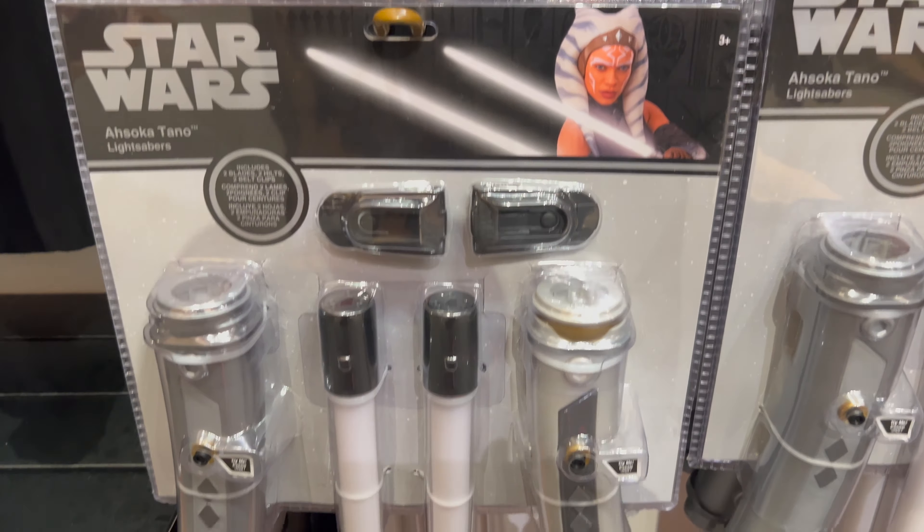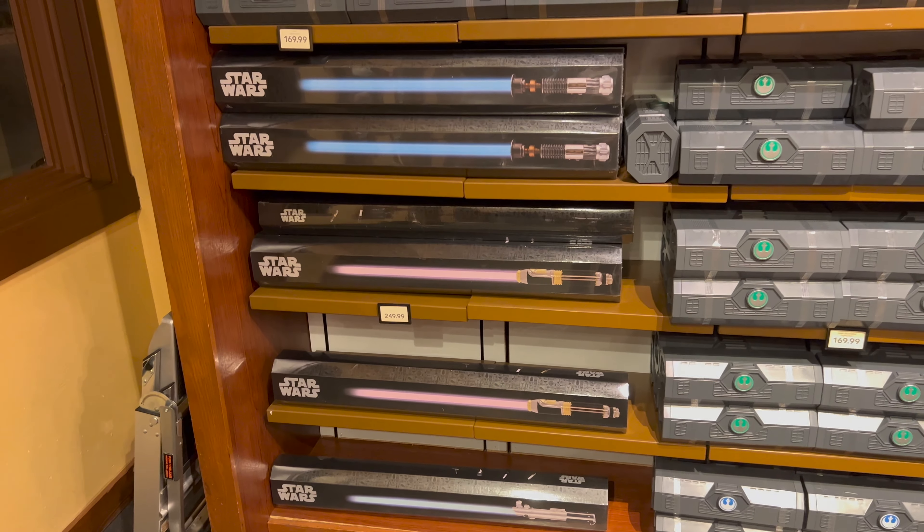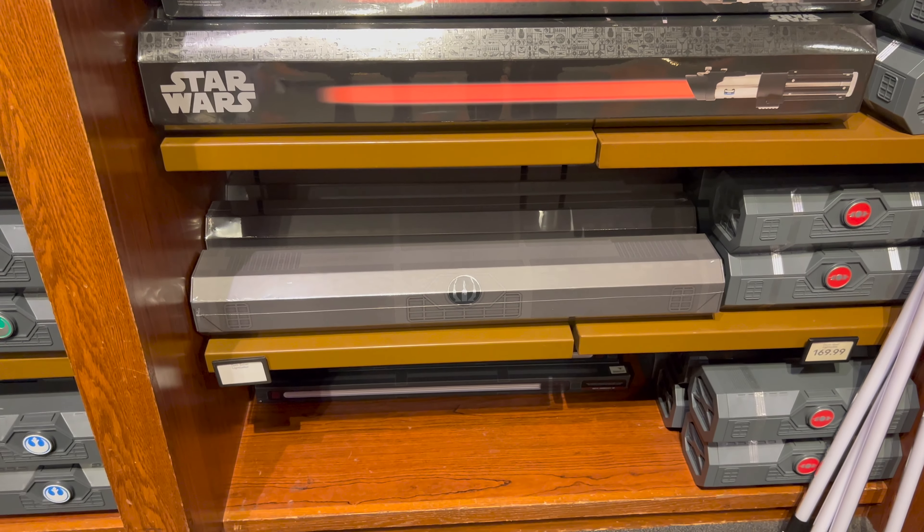Now let's check out the legacy lightsabers. Before you walk up to the counter, they have a display case showing off Princess Leia, Darth Sidious, and Plo Koon — each of these lightsaber hilts are 30% off. Let's take a look at the Star Wars Black Box Legacy Lightsabers in stock: they have Obi-Wan Kenobi, Mace Windu, Skywalker, and Darth Vader.